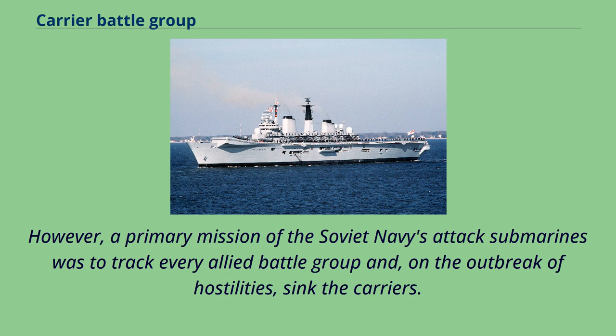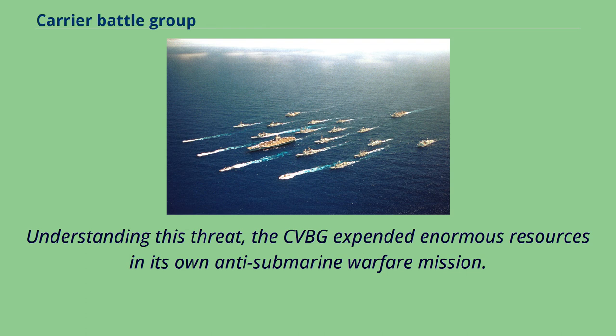However, a primary mission of the Soviet Navy's attack submarines was to track every allied battle group and, on the outbreak of hostilities, sink the carriers. Understanding this threat, the CVBG expended enormous resources in its own anti-submarine warfare mission.